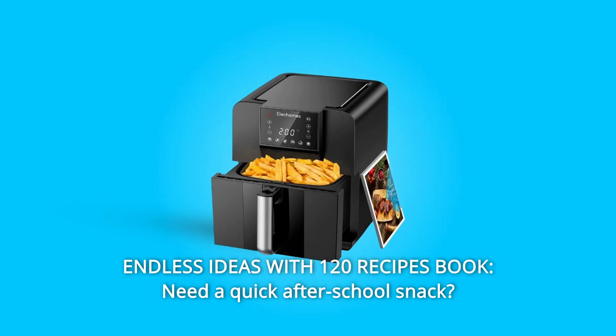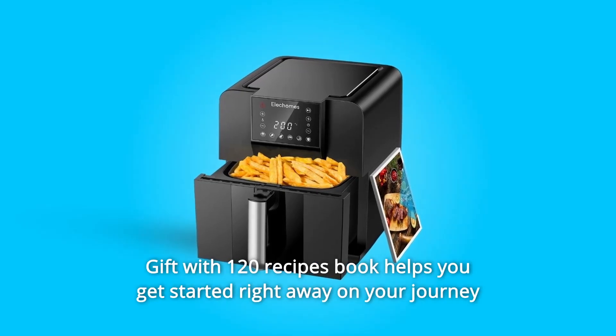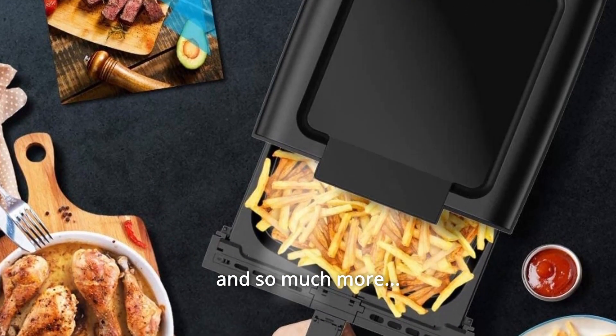Number 9: Endless Ideas with 120 Recipes Book. Need a quick after-school snack? Kids clamoring for dinner? The included 120-recipe book helps you get started right away on your journey of fast yet healthy meal preparations, and so much more.